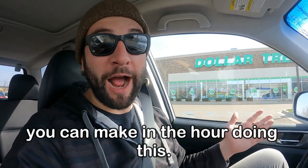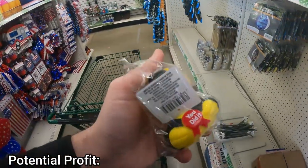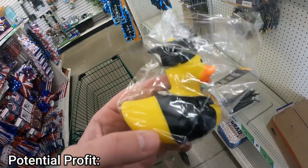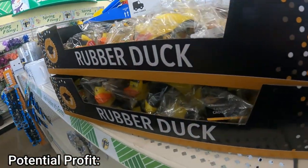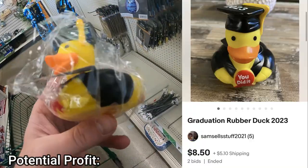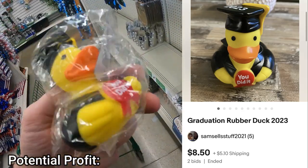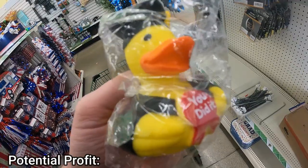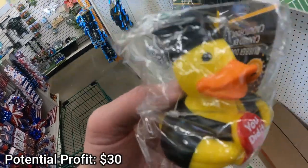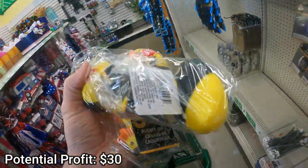I walked into the store and immediately something caught my eye: these 2023 graduation rubber ducks. This is a time-sensitive item because graduation season ends pretty soon, but for the next few weeks these are going to be a great seller. One sold on auction for over $12. I bought five of these — I'll sell them for $12 with free shipping. Overall I think I'll make around $30 when I sell these five.